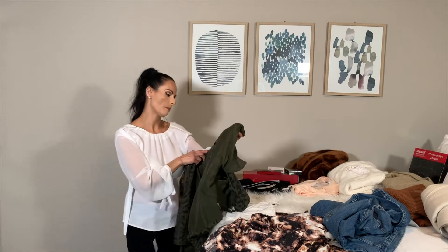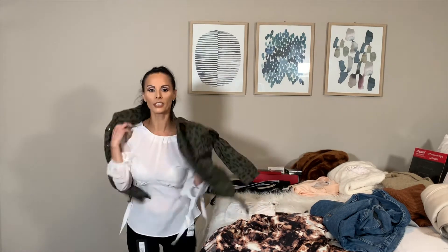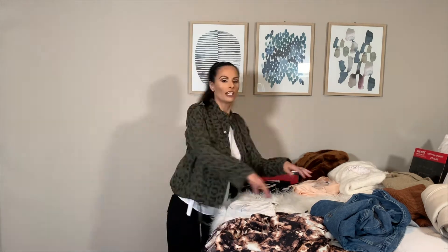This is from Nordstrom, and I am definitely not keeping it because it's way too expensive, so this will be getting returned. You've seen it when I opened it up — it's just not worth it.